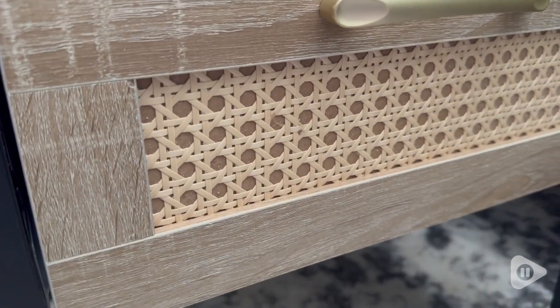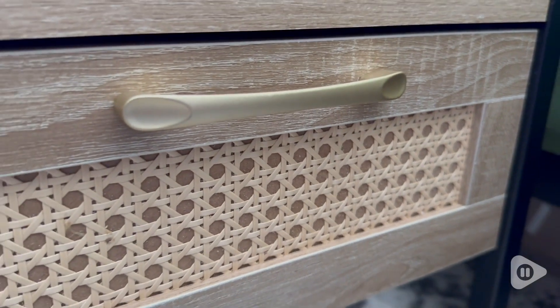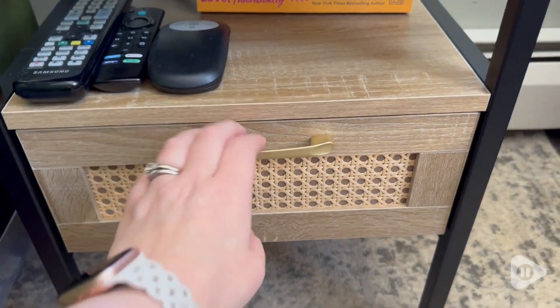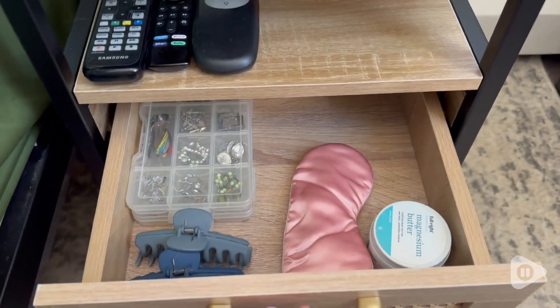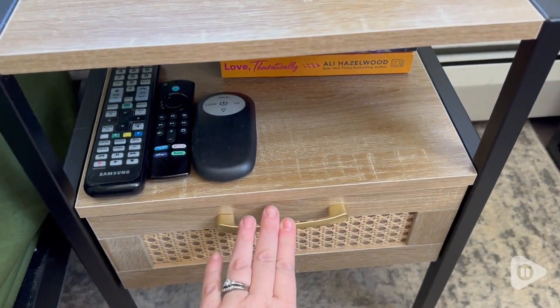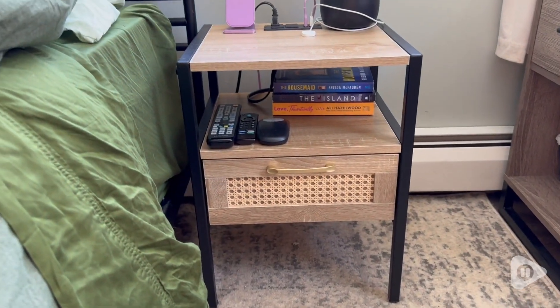They have this great drawer that stores so much stuff and the dual shelves are so wonderful. You can have things on the top like your lamp and your charger, but then keep everything nice and organized with the secondary shelf lower, and there's even room for a little basket underneath the drawer if you want to put something there as well.